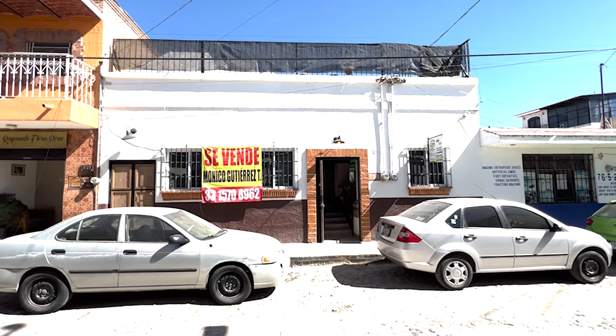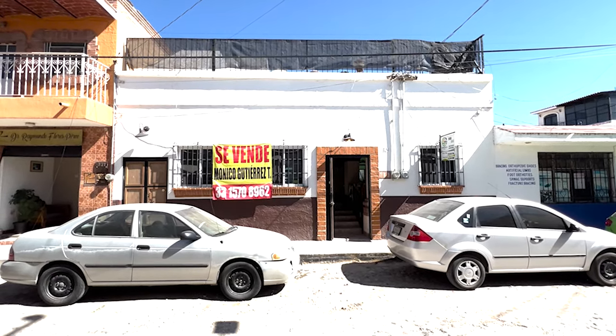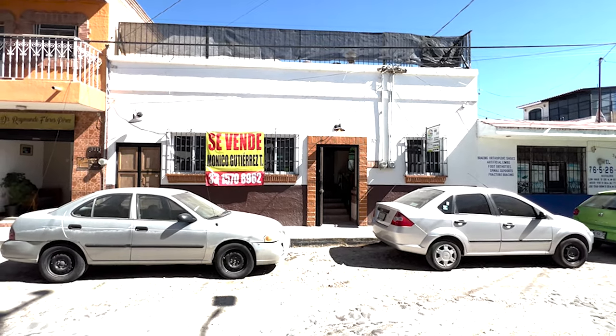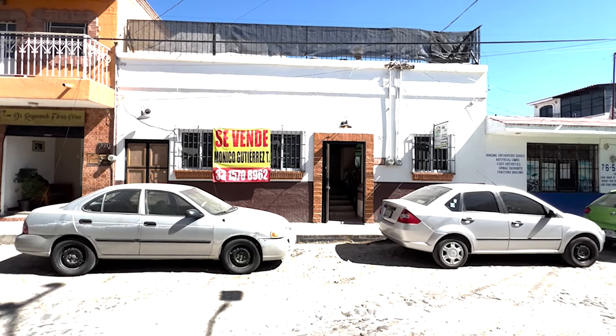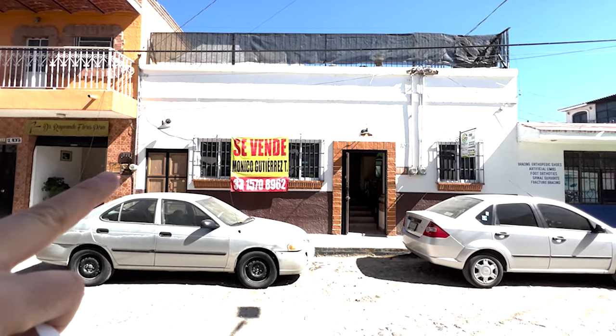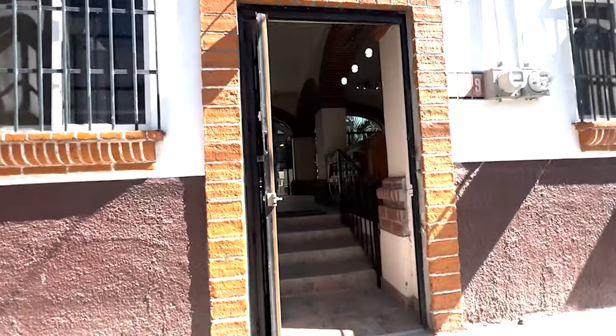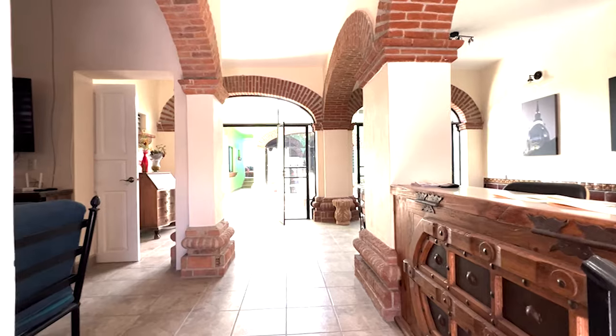Welcome to Casa Escondida, listed for $289,000 US dollars. This property is four bedrooms, four bathrooms, two levels. Here to my left-hand side you actually have a self-contained little apartment on top of the property. Let's go and check it out.